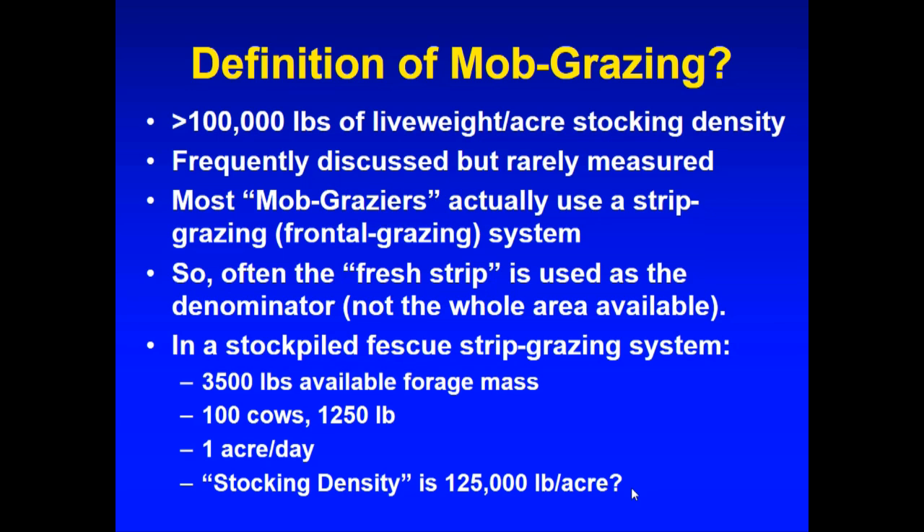We work with a number of producers that are mob graziers, and they get into a little debate — I'm at 100,000, I'm at 200,000 — and eventually work themselves up to a million pounds per acre. It is very possible to create a system that you cannot manage and cannot live with for the long run. Especially in this part of the world, most of us are part-timers, and you have to come up with a system that's going to work for you.